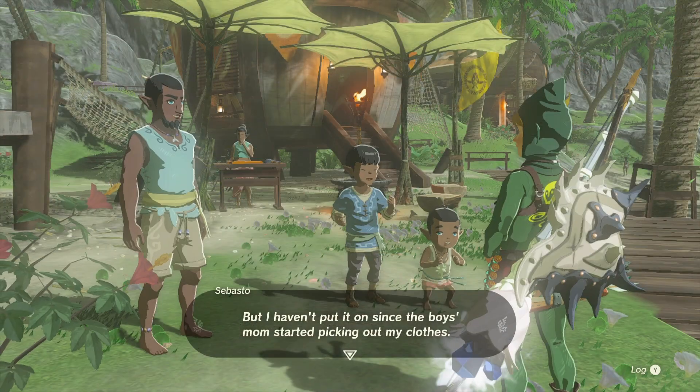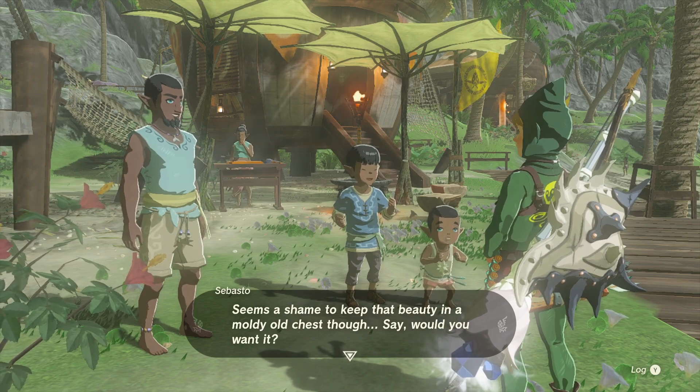Once you've found it, speak to Suda again and you'll get the Blue Shirt as a reward.